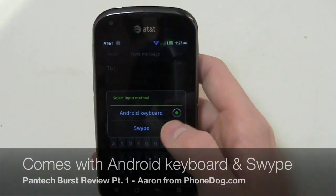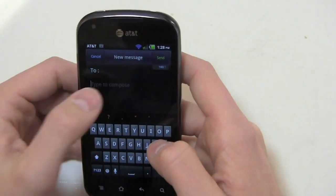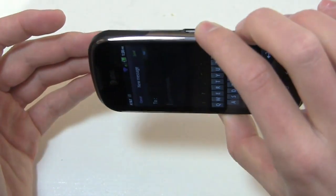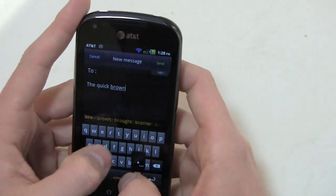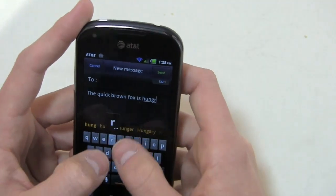Out of the box you get two keyboards: the Android keyboard and Swype if that's your thing. We'll keep it on the Android keyboard here — since this is Gingerbread it's a stock Gingerbread keyboard — and you can see how quickly this device operates. Transition effects are very fast thanks to that dual core processor.